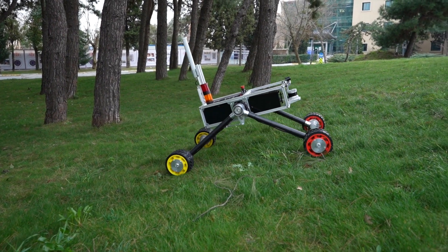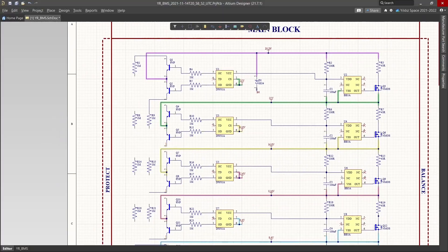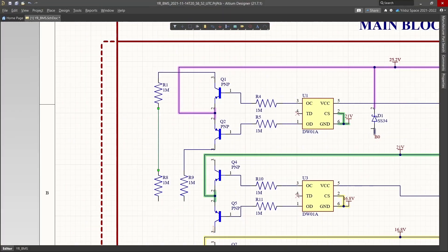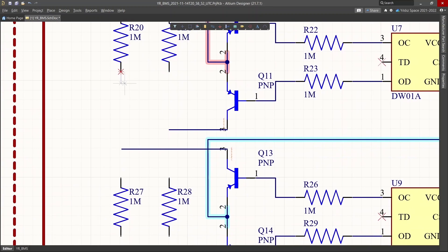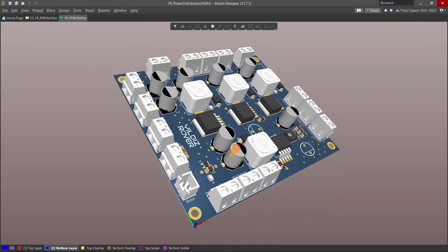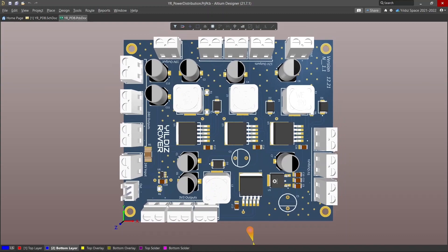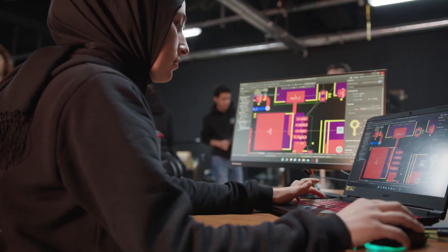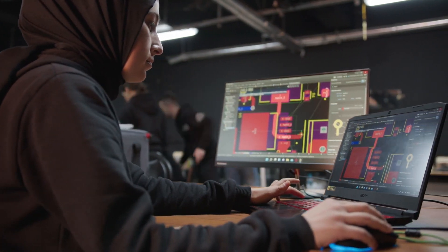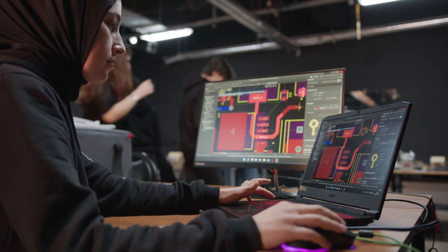It is ensured that the rover can move smoothly against slopes up to 45 degrees without tipping over. The lithium battery pack used in the system needs a protective circuit. For this purpose, a battery management system PCB that provides passive balance has been designed by our team based on difficult operating conditions and system requirements. The energy taken from the battery is transferred to the relevant electronic equipment by adjusting the appropriate voltage values thanks to the power distribution PCB. There is a current sensor at the input of the power distribution PCB, which cuts the current in case of conditions that may damage the rover's electronic systems.